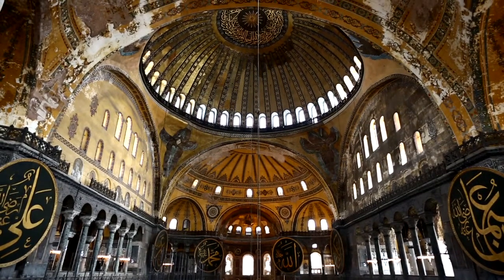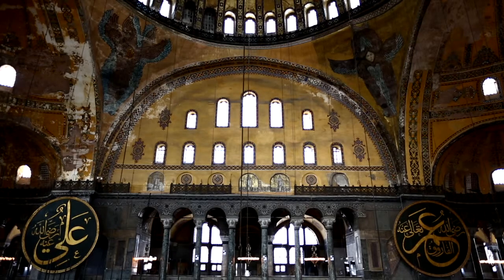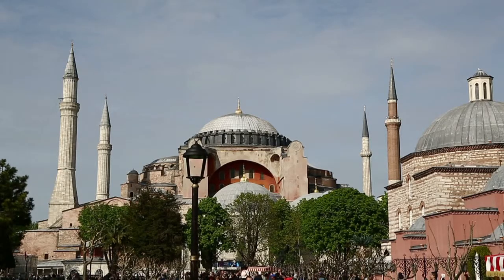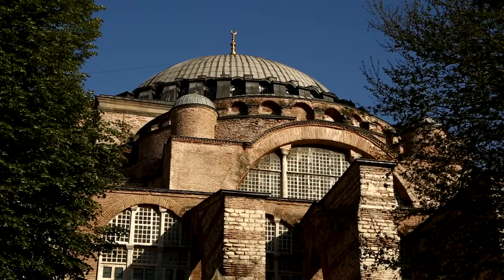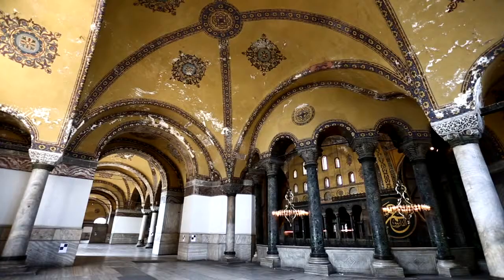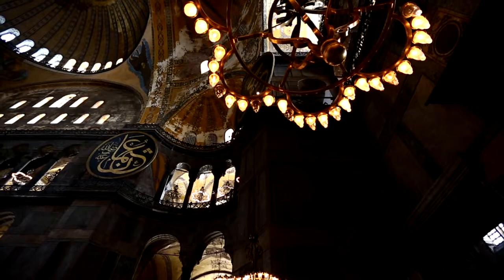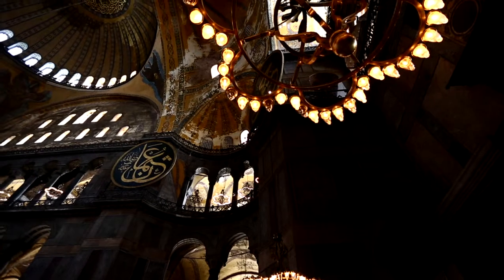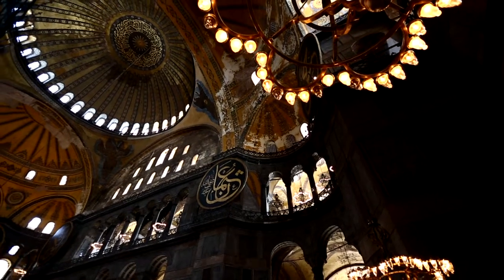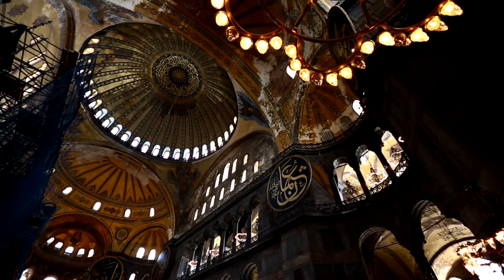The structure, which had been a church for 916 years, was converted into a mosque once Fatih Sultan Mehmed had conquered Istanbul in 1453 and was used as a mosque for 482 years. With the additions made during the Ottoman era, it had become a social complex and went under various renovation and reinforcement works. Together with Atatürk's order and the decision of the ministerial cabinet, Hagia Sophia was opened as a museum in the year 1935.